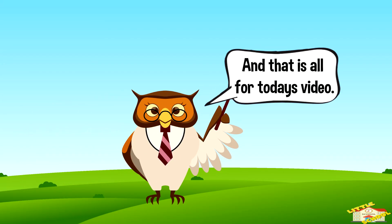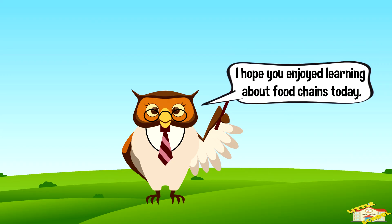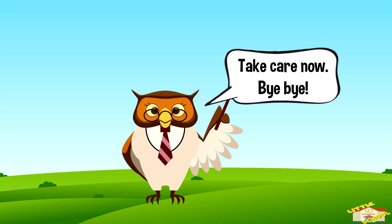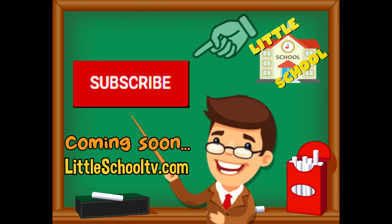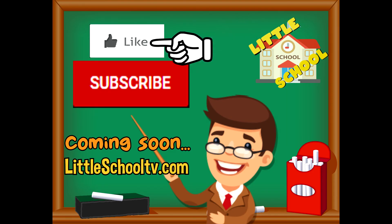And that is all for today's video! I hope you enjoyed learning about food chains today. Take care, bye bye! If you enjoyed the video and want to see more, please click the subscribe button and give us a like. We thank you so much and we do hope that you enjoy our videos. See you soon!